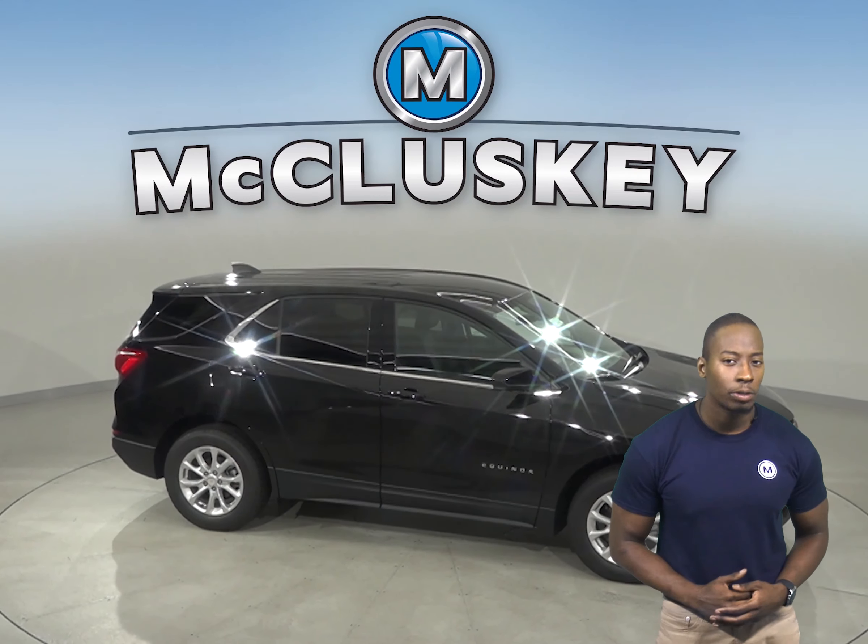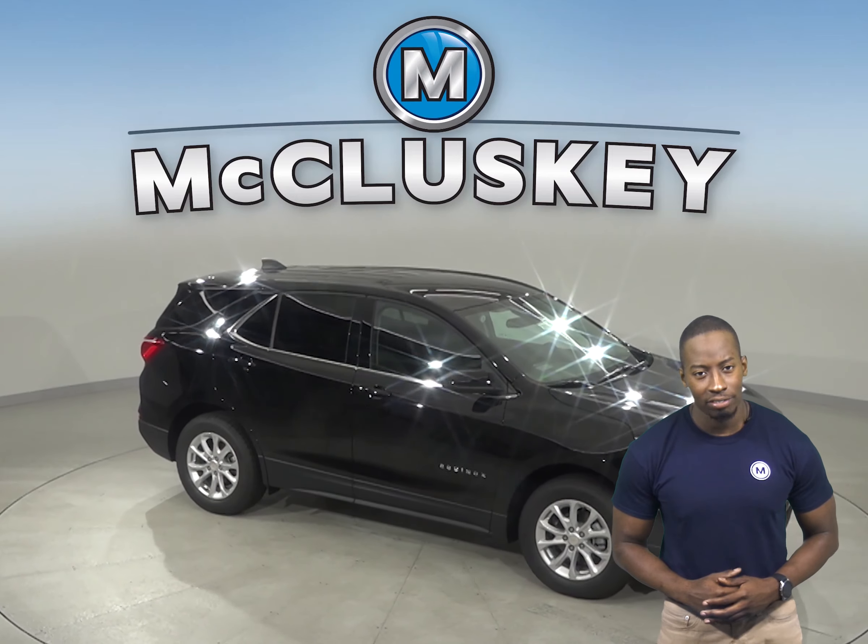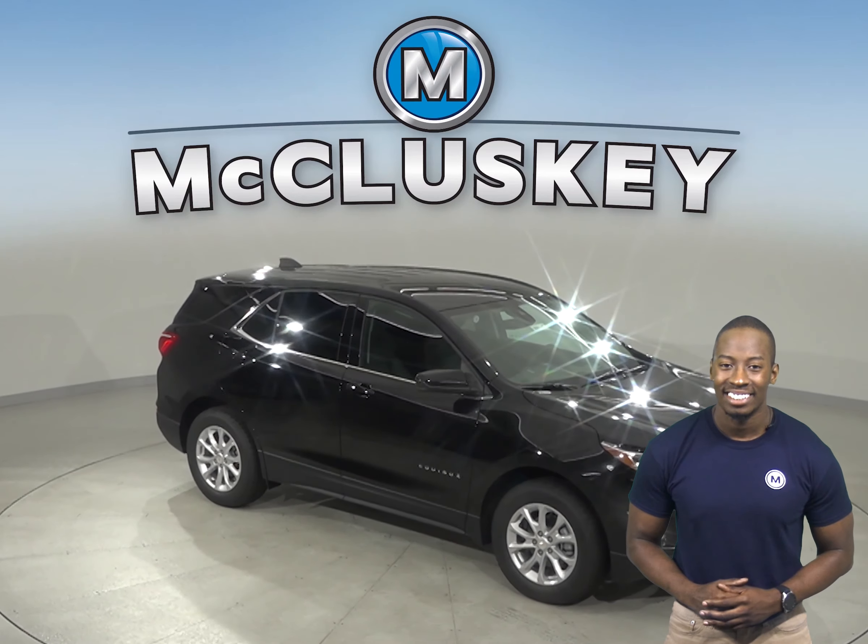The Chevrolet Equinox has a standard, easy tire fill system. When inflating the tires, the vehicle's integrated tire pressure sensors keep track of the pressure as the tire fills and tell the driver when the tires are inflated to the proper pressure.